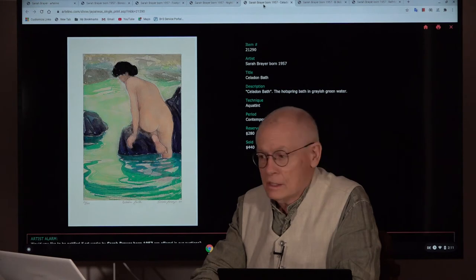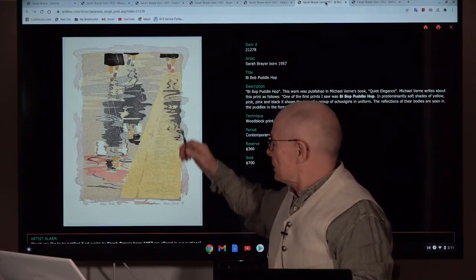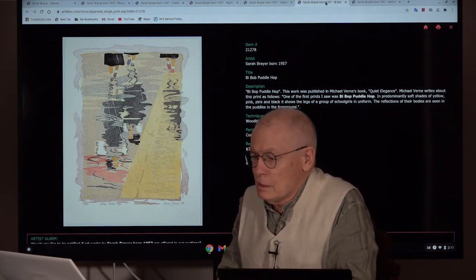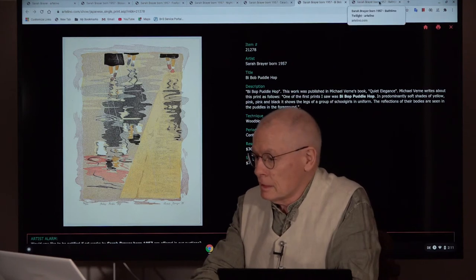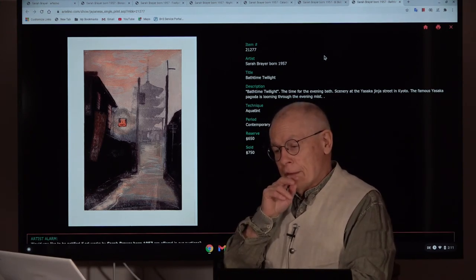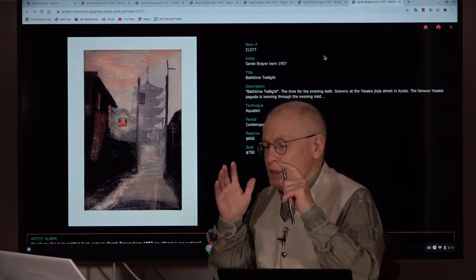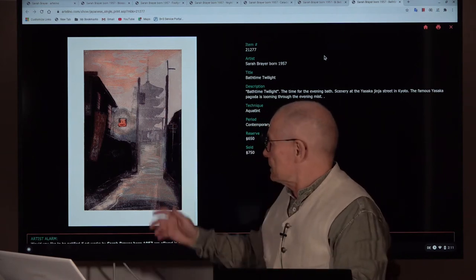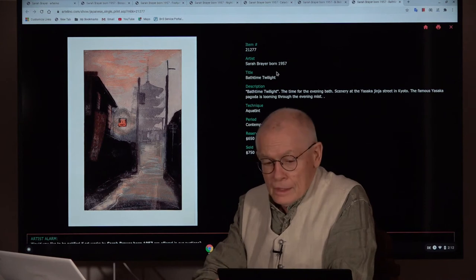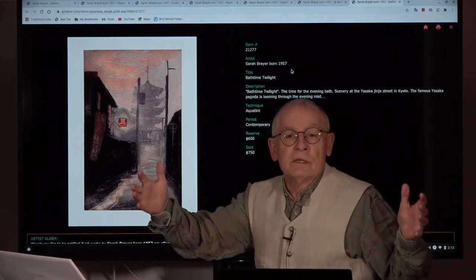Next one — an aquatint. This one also a woodblock print, also quite unusual in design; you'll see a puddle. It has a funny name: Bebop Puddle Hop. And a last one — this is a famous view. I remember there are other Japanese prints showing roughly this famous Yasaka pagoda in Kyoto, from a similar view. It's also famous on photographs of tourists. This just gives you an impression of the wide spectrum of artworks by Sara Breyer.